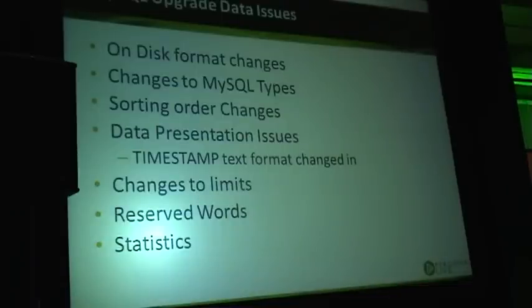Let's look at data-related issues. The biggest one is on-disk format changes, which do happen. In most cases, MySQL maintains a pretty good level of compatibility — for example, even though newer MySQL versions add things like the Barracuda format, they still handle the old format just fine.